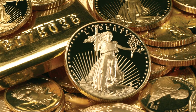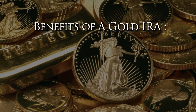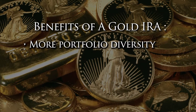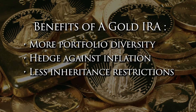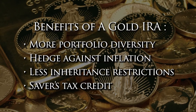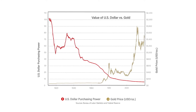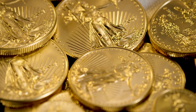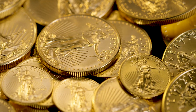Among the benefits of rolling over a 401k into a gold IRA are that the IRA could offer more portfolio diversity, provide a hedge against inflation, carry less inheritance restrictions, and make you eligible for a saver's tax credit. Because gold prices generally move in the opposite direction of paper assets, adding a gold IRA to a retirement portfolio provides an insurance policy against inflation.